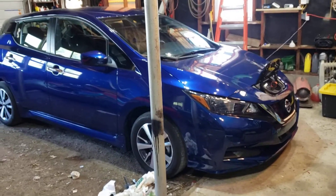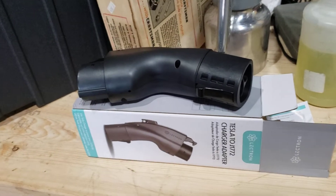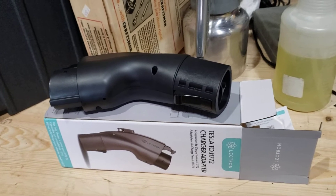Hello everyone. We got something in the mail today from Amazon — a Tesla Destination Charger Adapter to J1772.